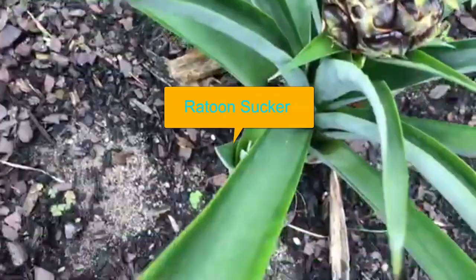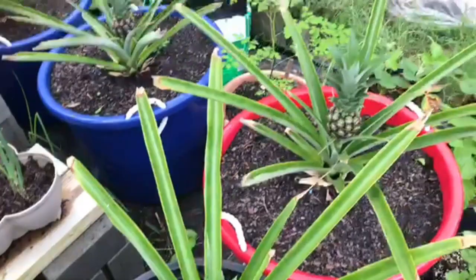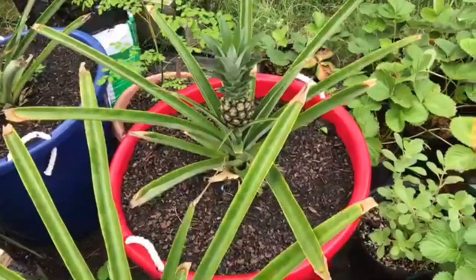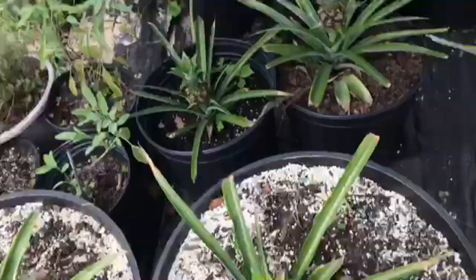Here is another case where we have some offshoots being given off, and I think that's it in this particular area. But all in all they're doing pretty well. I'm keeping them moist and watered to ensure that they progress the way they should. Here is the second area where I have them growing.